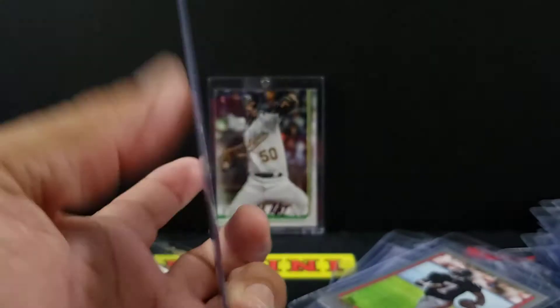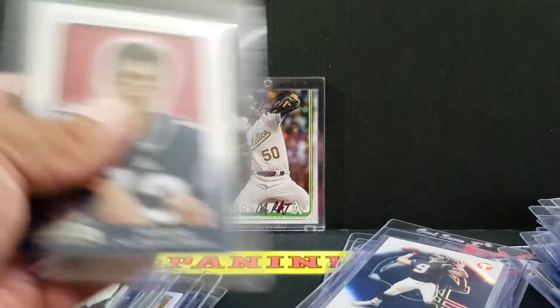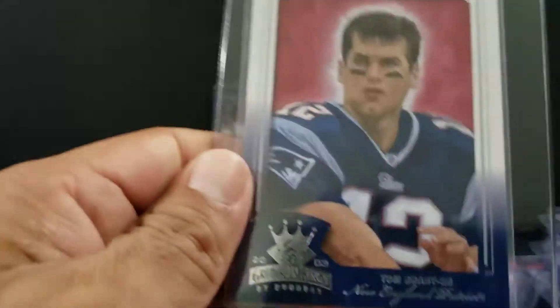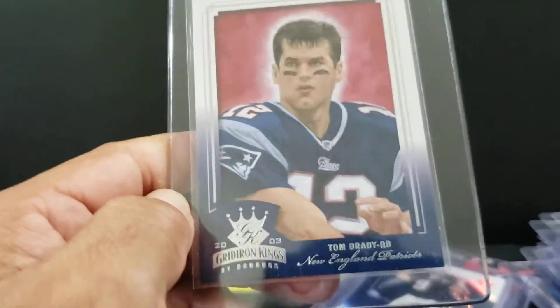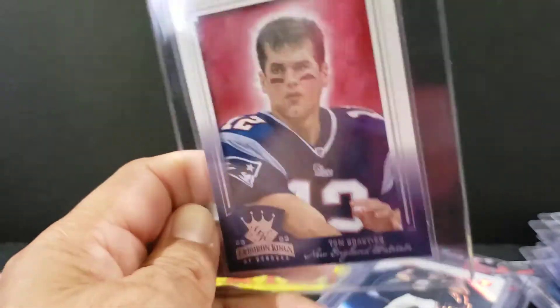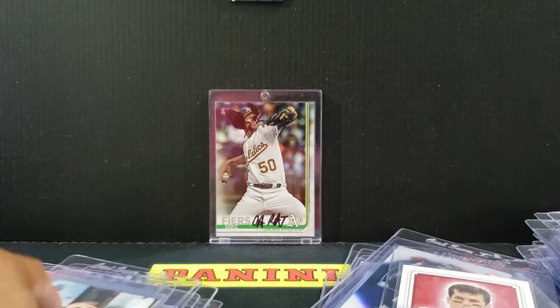Some Bradys — these aren't rookies. But this is actually a cool card. This is a 2003, so a pretty early Brady. That's the Gridiron Kings artwork. I think this would be really nice for a Tom Brady collector if this thing grades out.